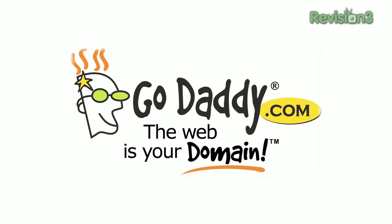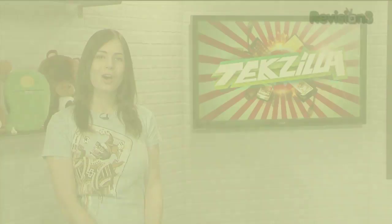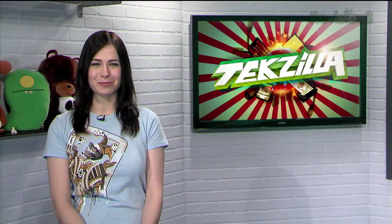Today's Texila Daily is brought to you by GoDaddy. Welcome to Texila Daily. I'm Veronica Belmont.